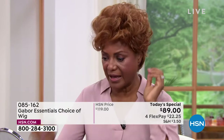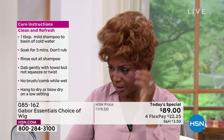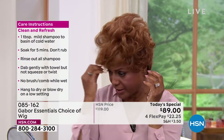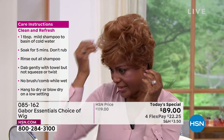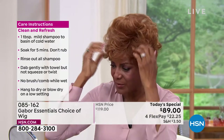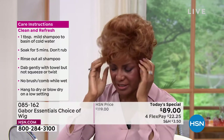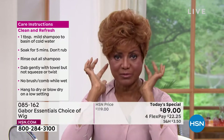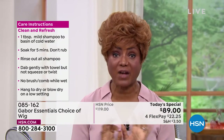I also like the fact that one time I was going to a park and it was windy outside. I had on my Gabor wig, and I didn't have any bobby pins in it or nothing — just pulling it with the tab — and the wind was blowing and my hair was fine. It was just perfect.